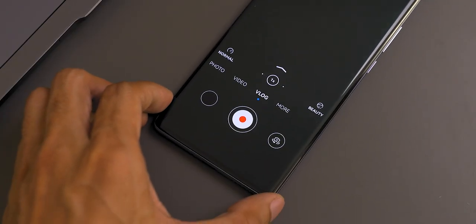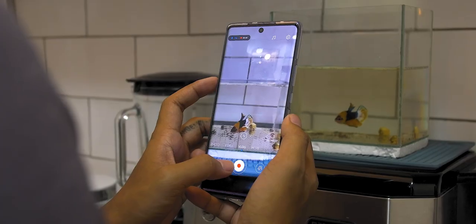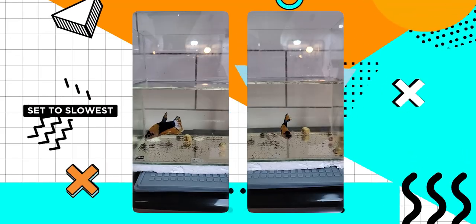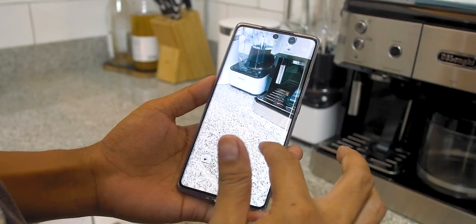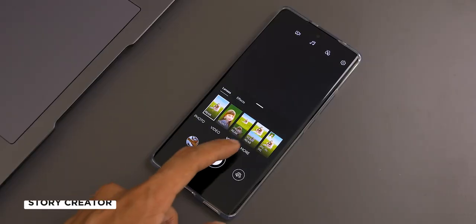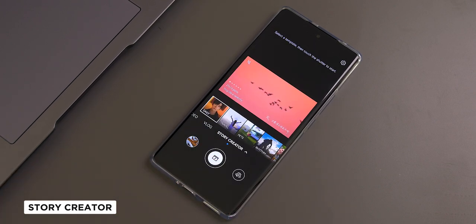You'll also notice there is a button on the lower left corner showing the text 'normal.' This button lets you record a slow-mo or speed ramp effect without even switching the camera mode. Usually, to achieve this effect you need to either switch to slow-mo mode or fast-forward a video — and this device also has that feature separately on the menu. But if you want to spice up your Instagram or TikTok feed and take it to the next level, Story Creator mode will be your favorite tool.